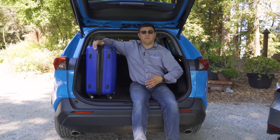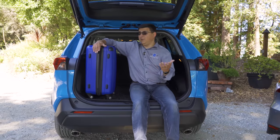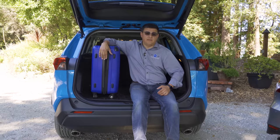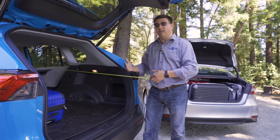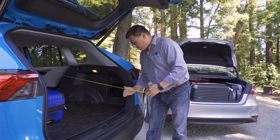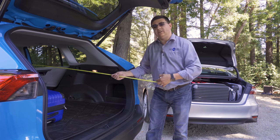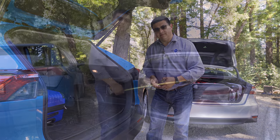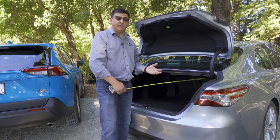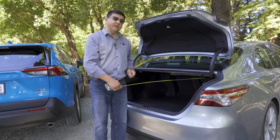The RAV4 excels at carrying larger, bulkier items — like a barbecue from a home improvement store or dining room chairs. For long items like lumber, the RAV4 can accommodate up to about 125 inches from dashboard to hatch. Meanwhile, the Camry, being a longer vehicle overall, can fit an 11-foot item — about 132 inches from dashboard to back — slightly more than the RAV4.